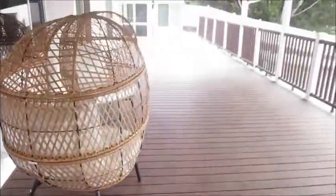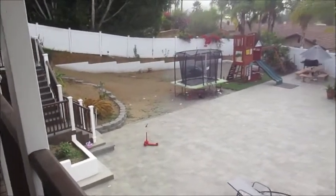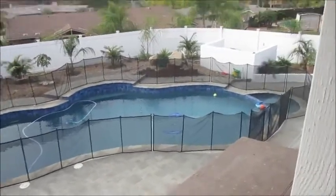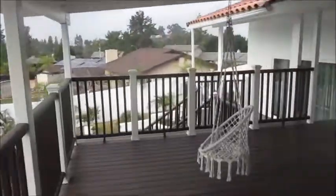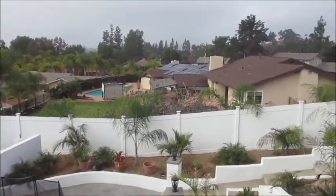Beautiful deck. Looks like it's Trex. Wow. Little play gym there. Beautiful pool. What a view. All the neighbors are very well kept.